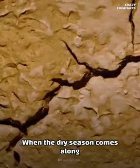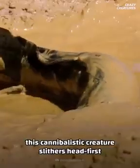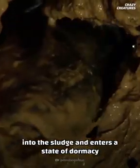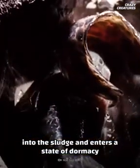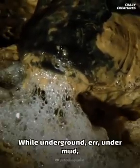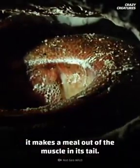When the dry season comes along and rivers turn into slick stretches of mud, this cannibalistic creature slithers headfirst into the sludge and enters a state of dormancy known as dry sleep. While underground — or under mud — it makes a meal out of the muscle in its tail.